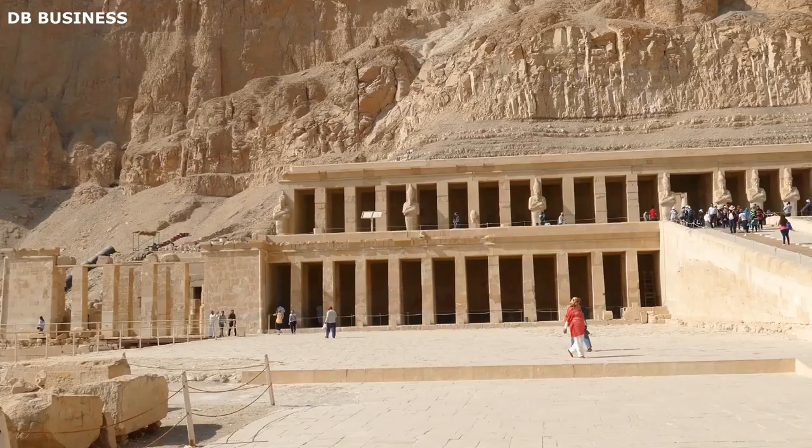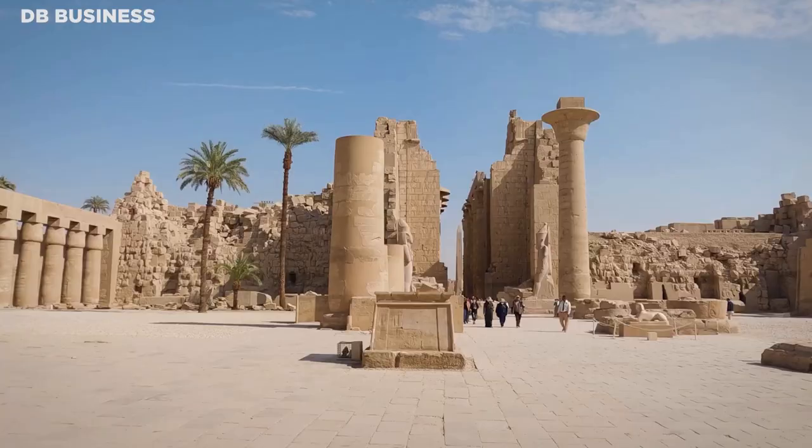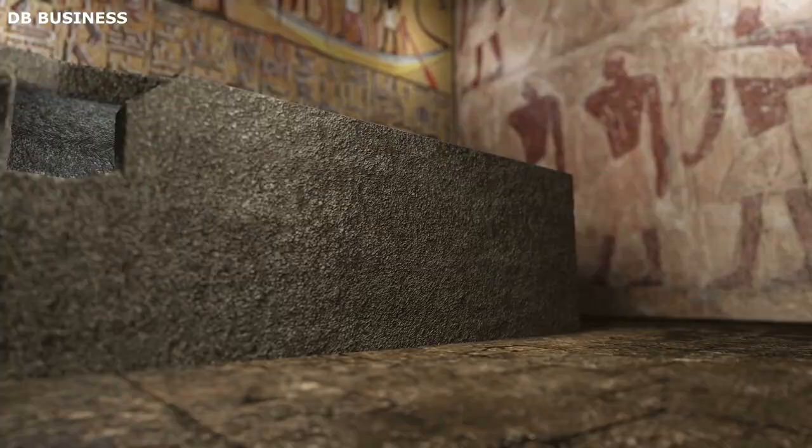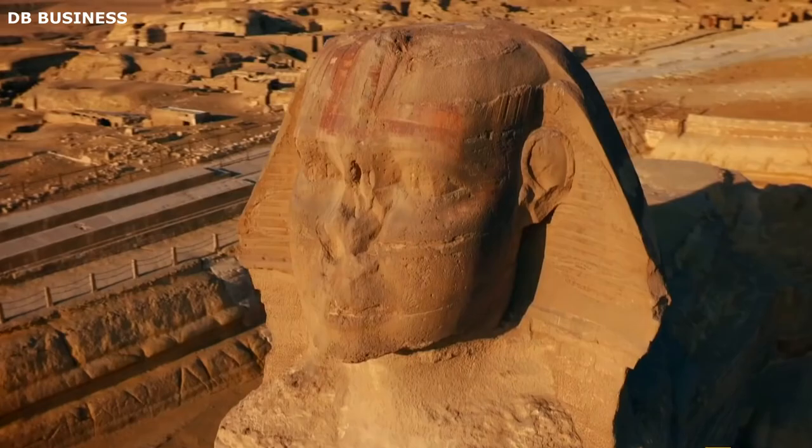The entire construction process of the Valley of the Kings has fascinating details that shows how advanced ancient Egyptians really were, but materials they have used and designs they have made is mind-boggling that shows how they were far advanced than we ever thought.